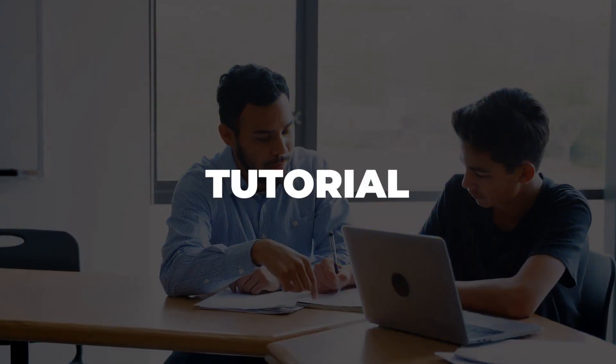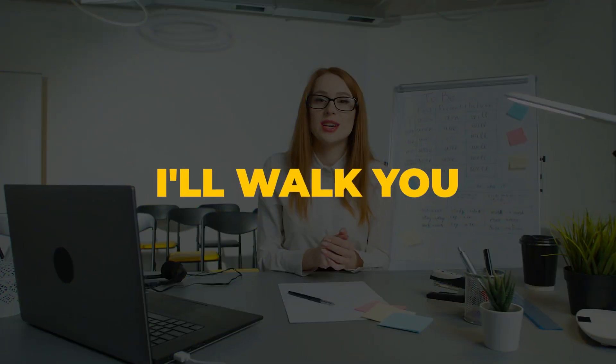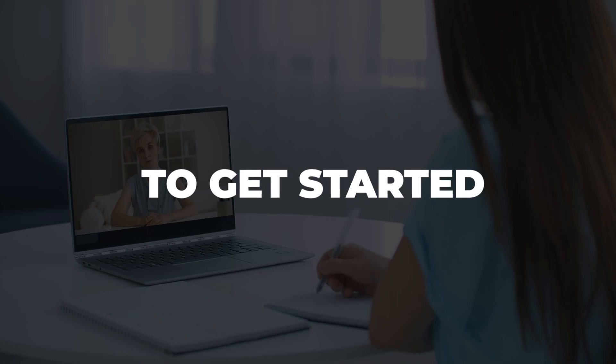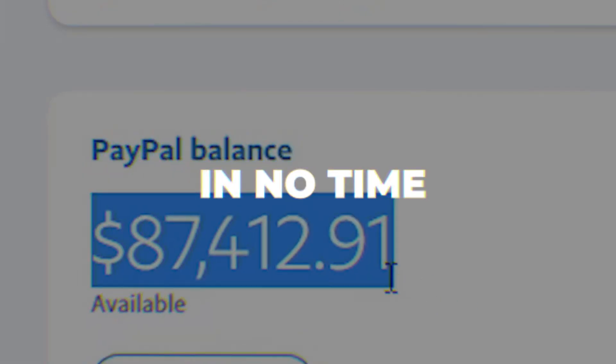Everything that I mention in this tutorial will be linked in the description box below. I'll walk you through everything you need to know to get started with ChatGPT and TalesFactory and start to make money online just like this in no time.